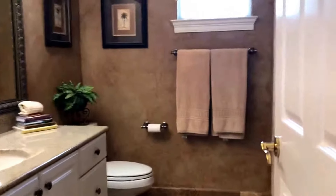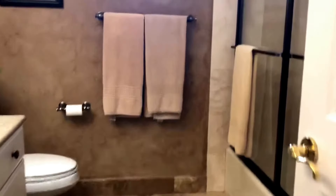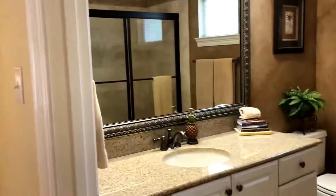From here, we've got a full bath. More granite countertops, more travertine flooring, tub shower combo. That's a great full bath.